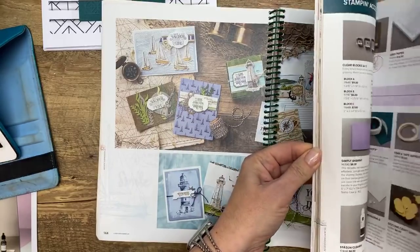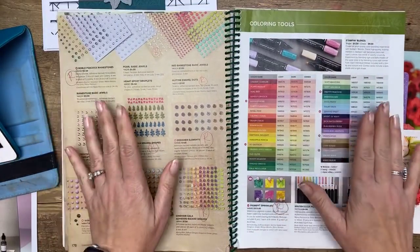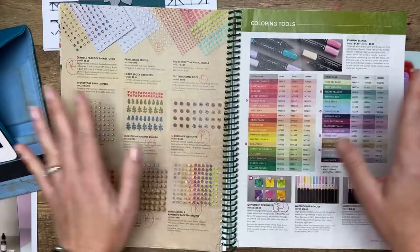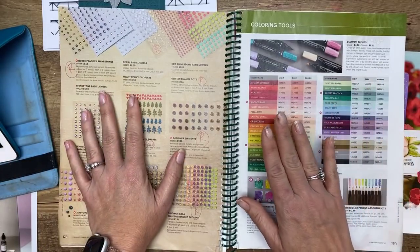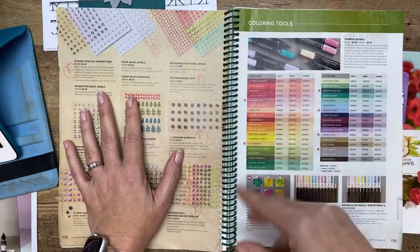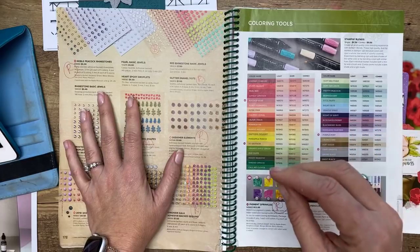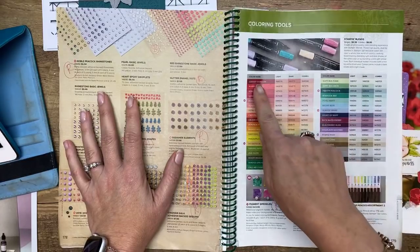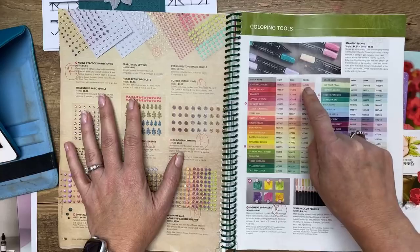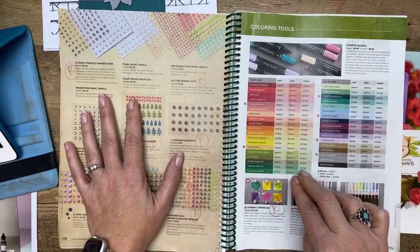One thing I want to point out that threw us all for a loop: all the blends are listed. I must have gotten 10 emails in about five minutes asking about the blends. The blends are not going away — they're here to stay. What Stampin' Up found is that sales of single markers are very low; most of us are buying them in pairs. So they've decided to only sell them in pairs in the next catalog. Right now you can get a light Cherry Cobbler and a dark Cherry Cobbler separately, but all the singles are going away and you'll only get them in combo packs.